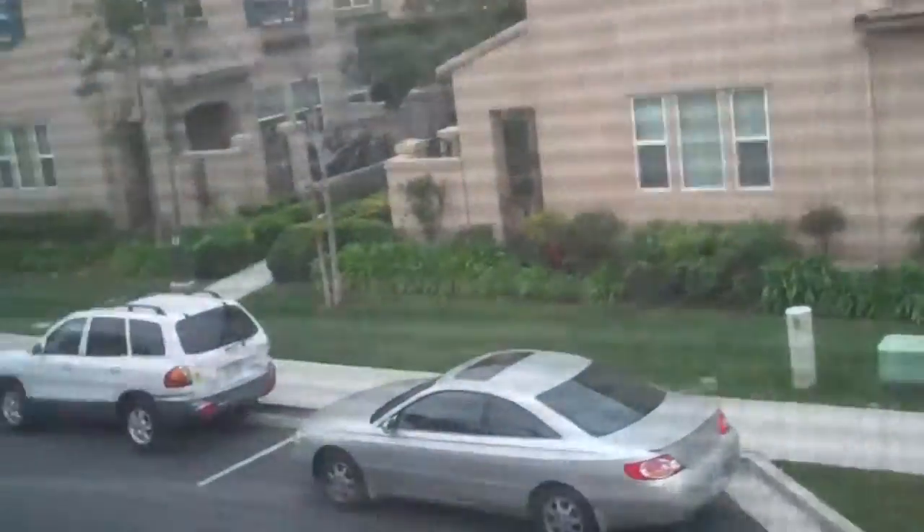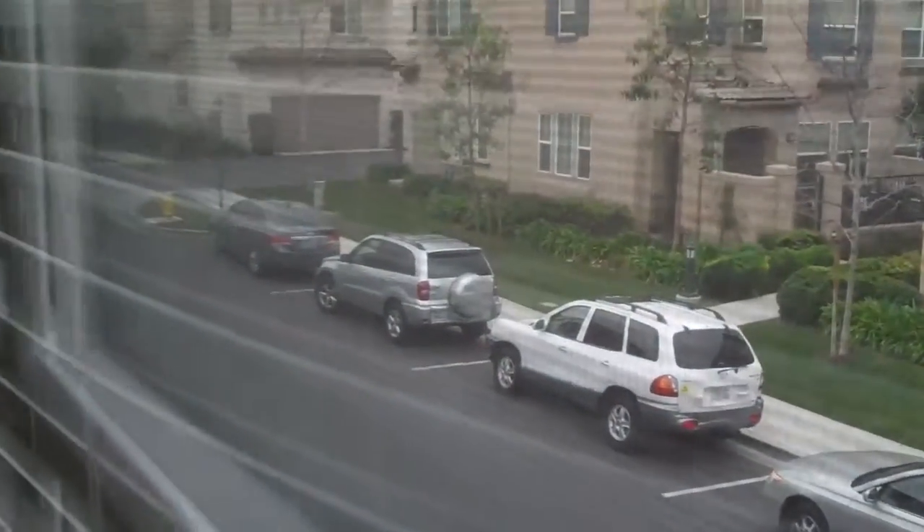And this will give you an idea of the view. What's nice is you're not backing up to other garages. Sometimes these places look like storage units.